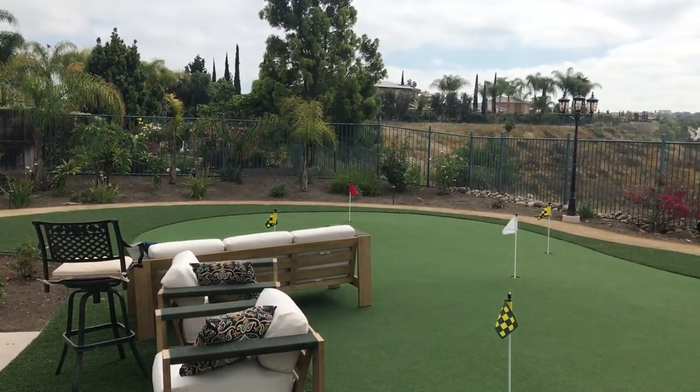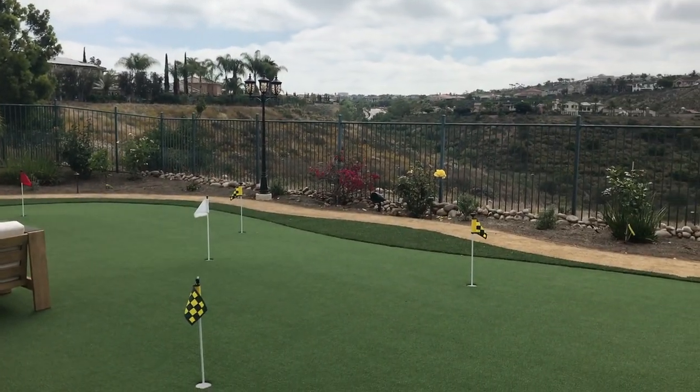Brought to you by Martin Logan, Sonos, Crown, and Air Theatre Designs.